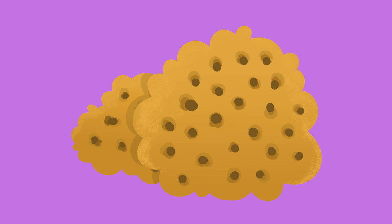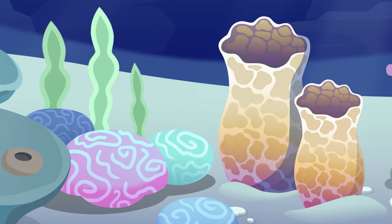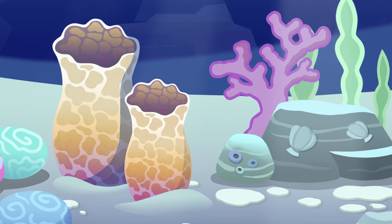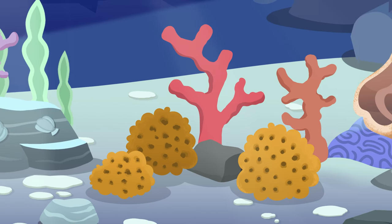There's another group of invertebrates I want to tell you about today: Sponges! Sponges have bodies full of pores. Many sponges are soft and smooth, but others can be hard and rough. They only live in the sea and the oceans and they attach themselves onto rocks and reefs.